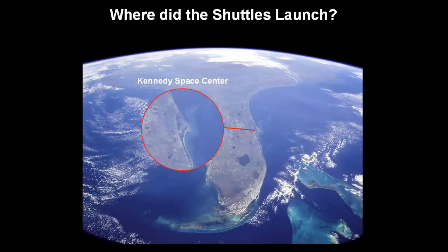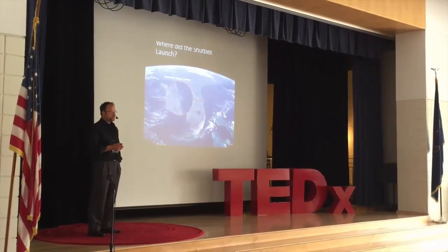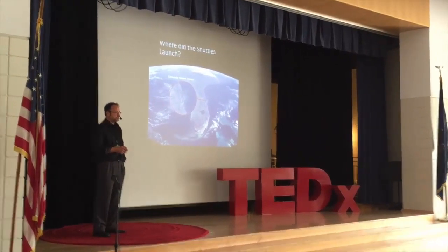So where did the shuttle launch from? They launched from Kennedy Space Center, which is located in Florida. It's only about an hour east of Disney World. So if anyone's on vacation to Disney World, you might want to talk to your parents about taking a quick trip over to the Kennedy Space Center. There's a lot of interesting stuff that you can see there, and I'll show some of that later in this presentation.